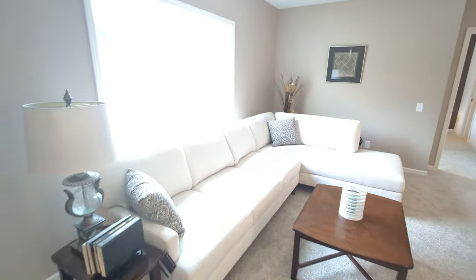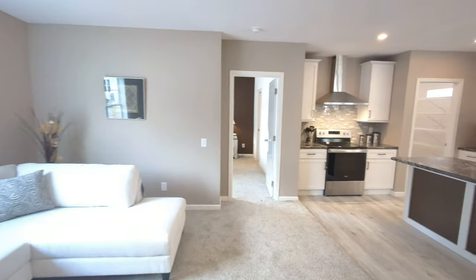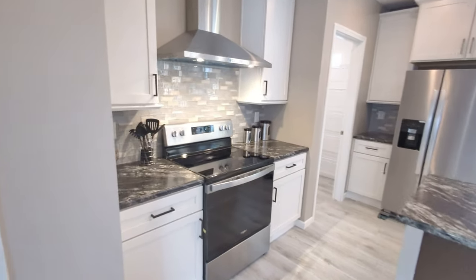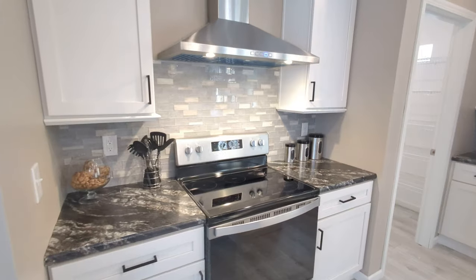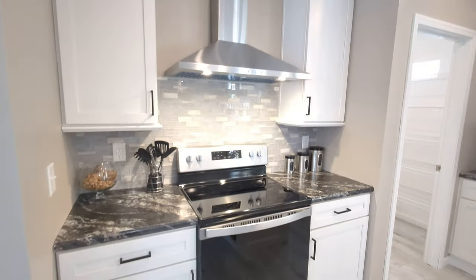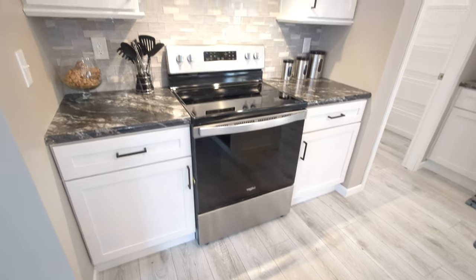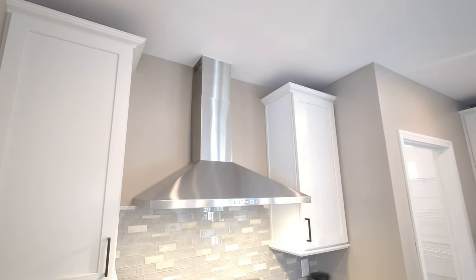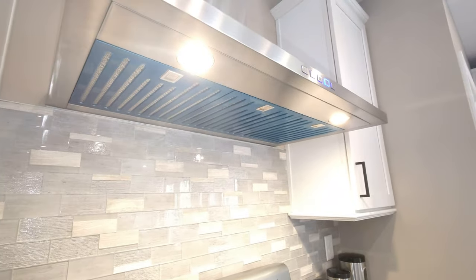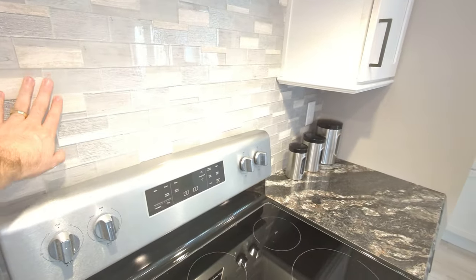We were able to fit a really big couch in here — a lot of space in this room. We've got the chef's range hood vent over the stove here, beautiful option, and you can't beat the backsplash at all.